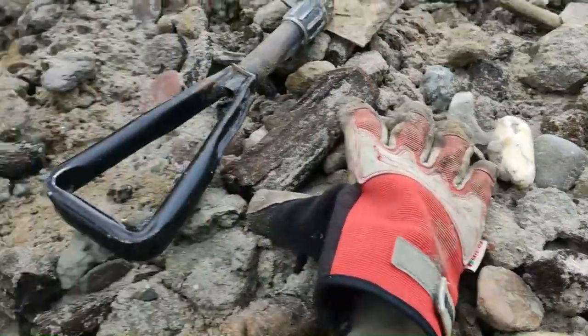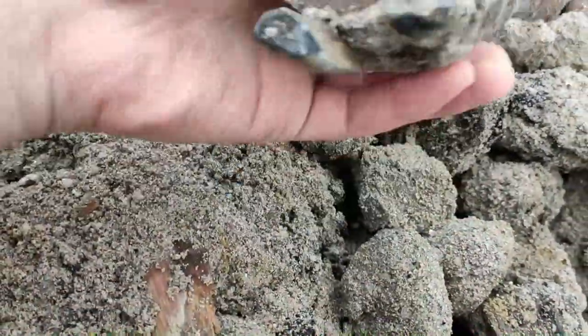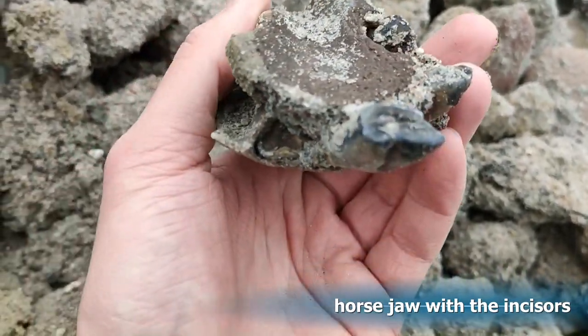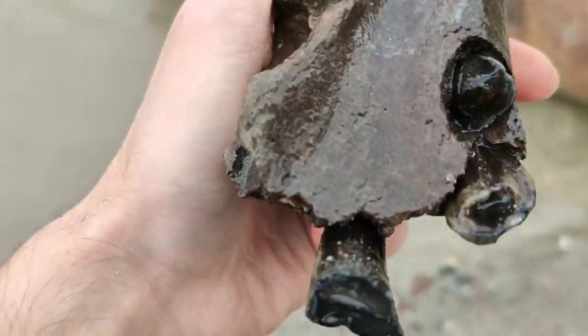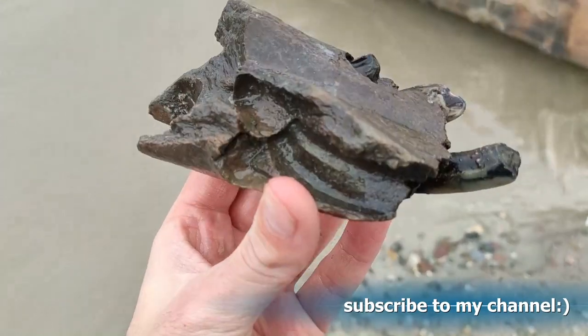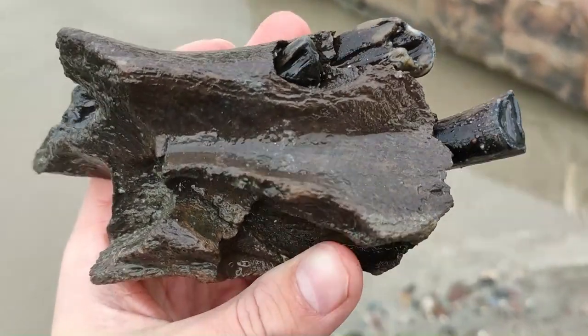I just looked at this hill and then I saw this. It's a piece of a horse jaw with one beautiful incisor. There is a second incisor but it's broken, and a third one I think. Wow, beautiful piece. This is my first jaw section with an incisor in it. I'm so happy with that — the find of the day.